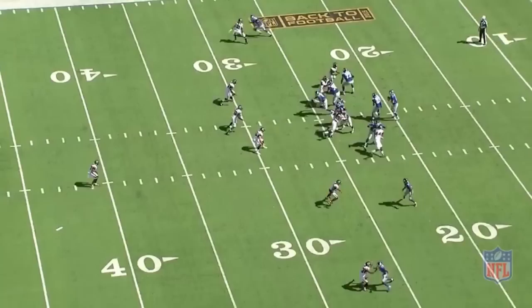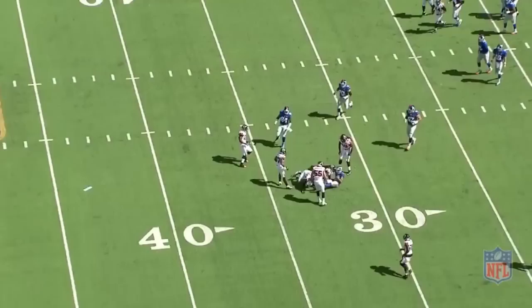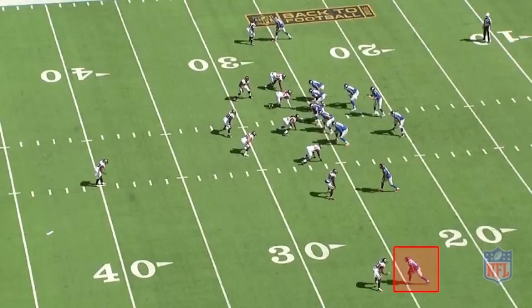It's 25% footwork, 25% boxing, and 50% mental awareness. Now let's take a look at Beckham's first release of the day against man coverage.